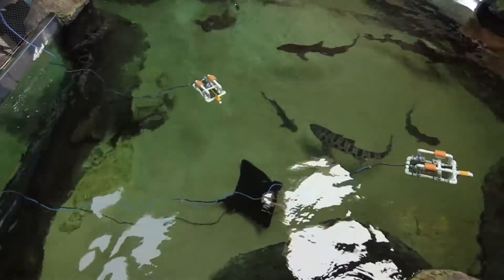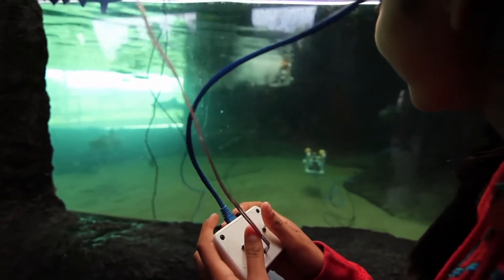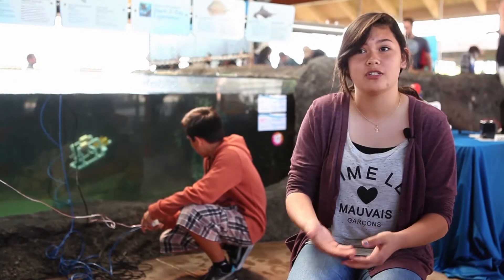I'm glad I had the experience to come here, because I never would have thought I would have done this before. Since it's like hands-on learning, you get to actually see how it works, and you don't have to just read it — you understand it more because you're actually doing it.